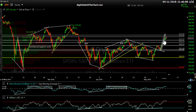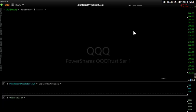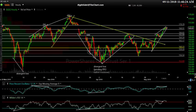Keep in mind measured targets are approximations — sometimes you'll hit it exactly, sometimes they fall just shy, sometimes they exceed it. I just wanted to point out that we have nearly met the measured move for that flag pattern. Either way, it comes right up to the top of the gap. Now let's look at QQQ, then we'll look at the futures and wrap this up.